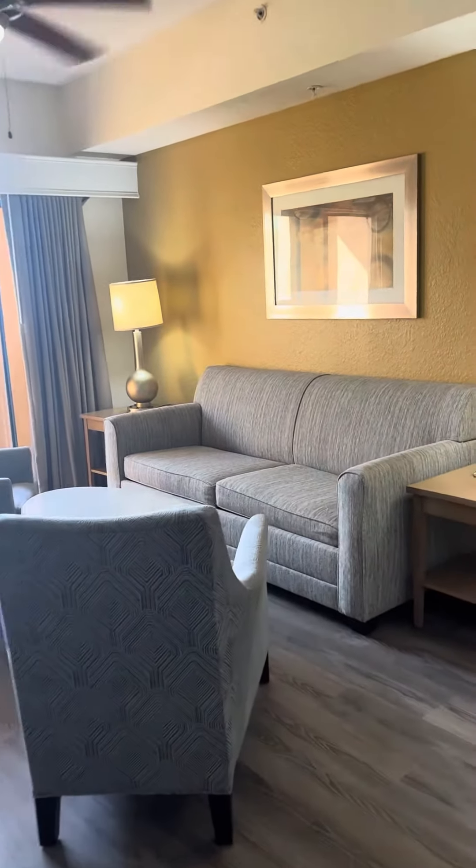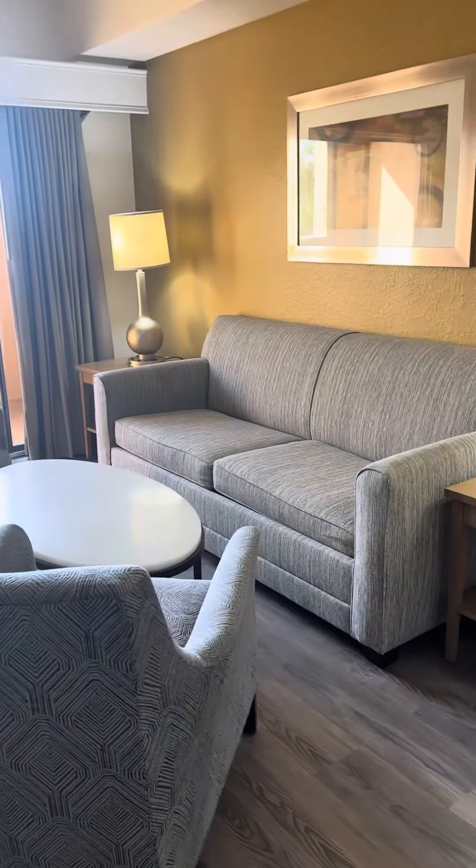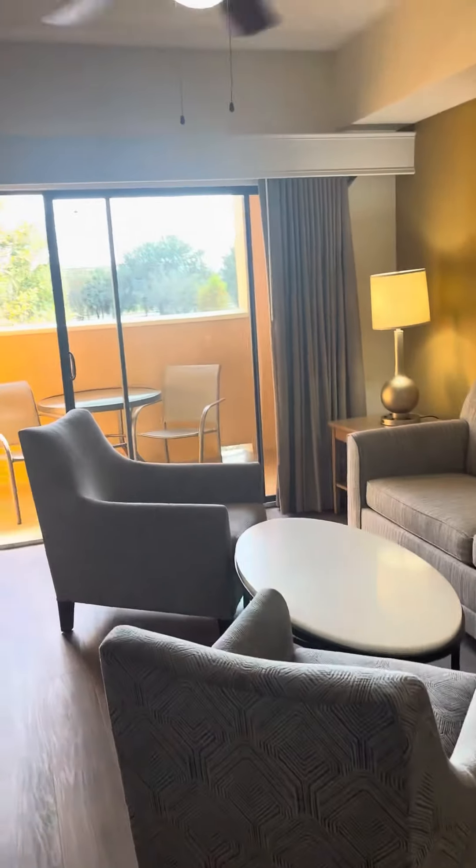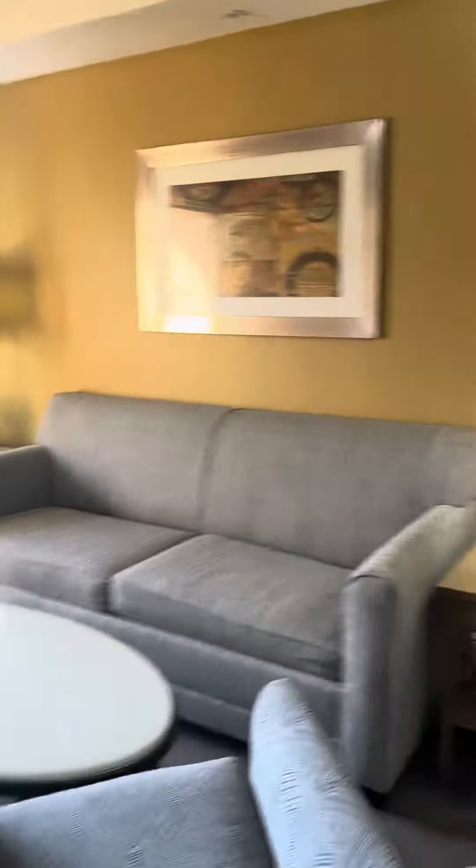This is a brand new king pullout couch bed that was put in right before summer, along with new armchairs, new curtains, new bar stools, and new mattresses. The curtains are absolutely beautiful — the lovely fabric is very nice.